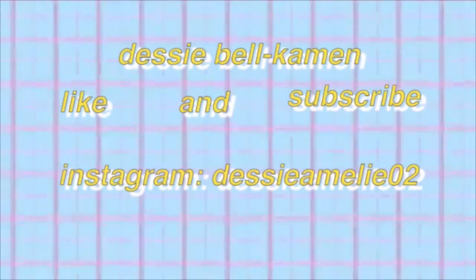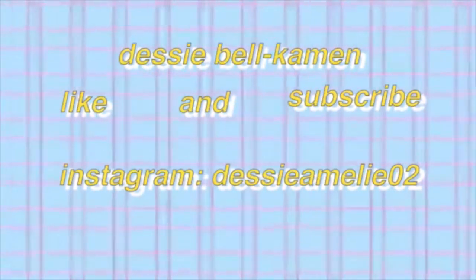That was my skincare routine — I hope you enjoyed it. If you did, leave a like; if you didn't, also leave a like. Subscribe — I got four more subscribers since my last video was posted, so welcome. That's all for today, folks — peace!